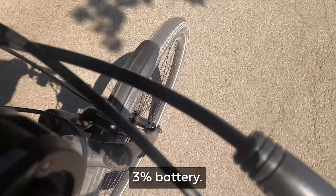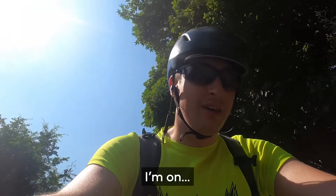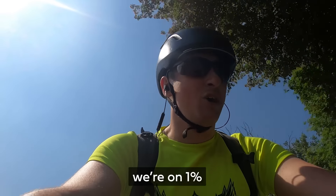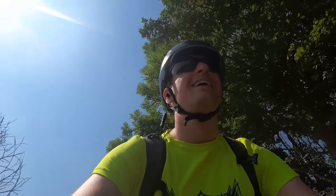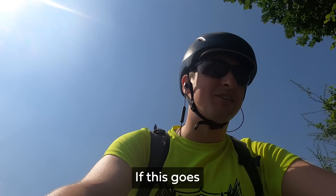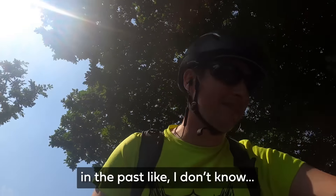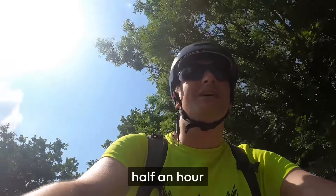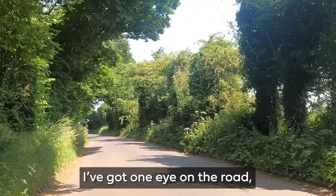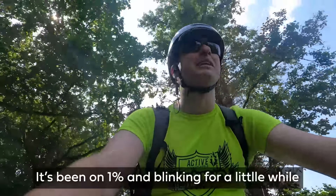3% battery. I'm on what I guess you could describe as the final approach to the town I'm aiming for — Pusey — where I'm at 1%. It is mostly downhill at the moment so I'm just coasting, but if this goes the only hope I have is whatever I've managed to get into the battery in the past half an hour, which won't be much but it could make all the difference. I've got one eye on the road and my other eye is looking at the battery gauge — it's been on 1% and blinking for a little while.